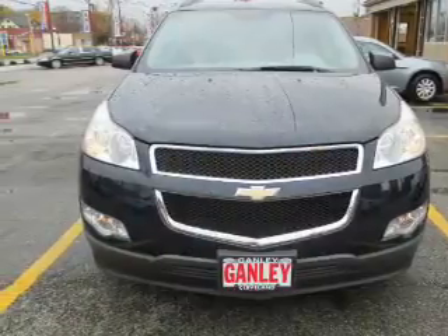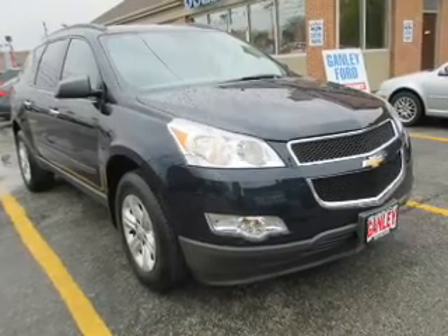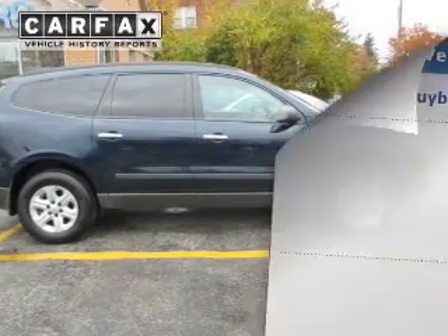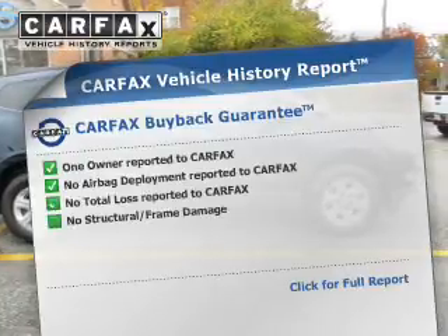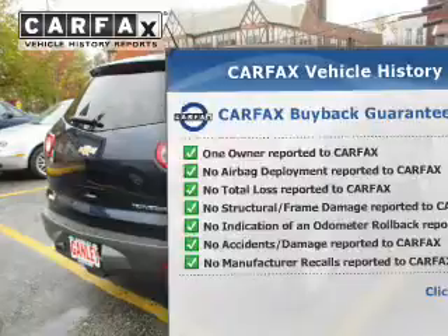The powertrain includes front-wheel drive with a reliable engine connected to a smooth-shifting automatic transmission. Anti-lock brakes help to bring your vehicle to a safe stop. An included Carfax Vehicle History Report allows you to purchase with confidence and the knowledge that your buy was a smart choice.